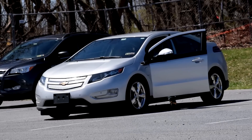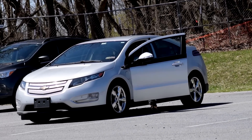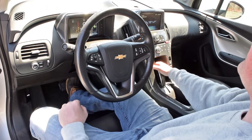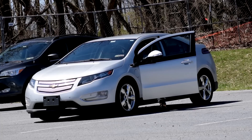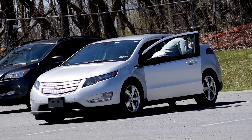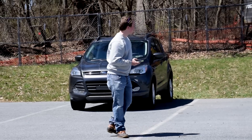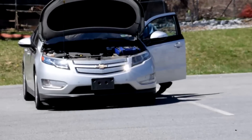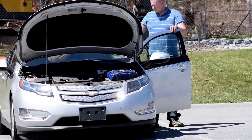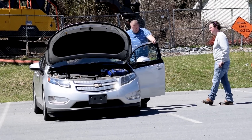Drive without traction control. The Volt froze itself in park — we couldn't move it or push it. It was stuck. Good thing this happened in a parking lot. Imagine if this happened on the side of a road somewhere, or in a dicey city neighborhood, or at work on a Friday cutting into your weekend. So a roadside tech showed up, hooked up an everyday regular jump pack to the Volt's underhood jump point, and the car booted up normally.